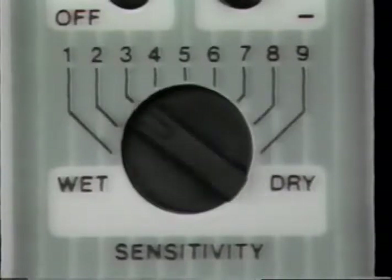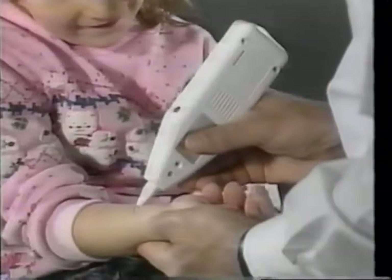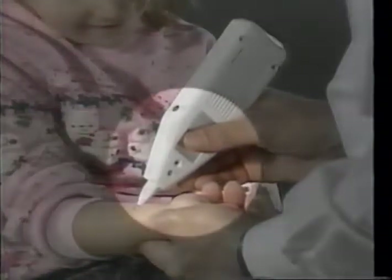The sensitivity switch should be adjusted to suit the nature of your skin type, wet or dry. The treatment button is pressed when you've located the correct point on your skin. The earth plate on the back of the unit needs to be in contact with the thumb at all times to ensure a complete electrical circuit.